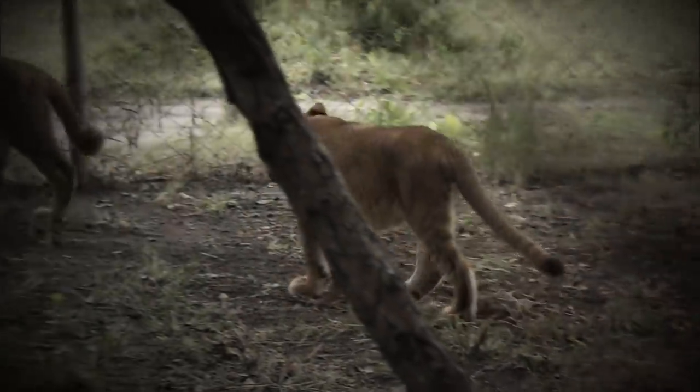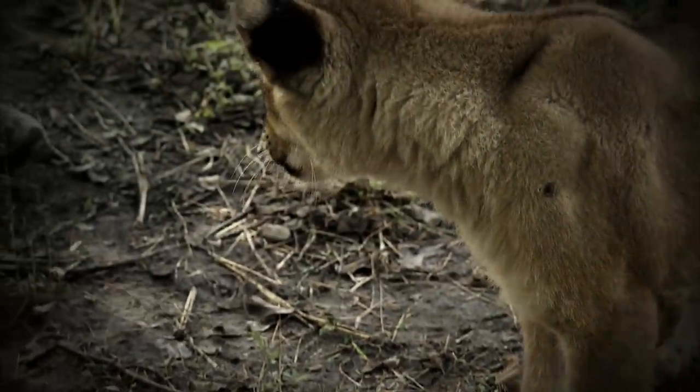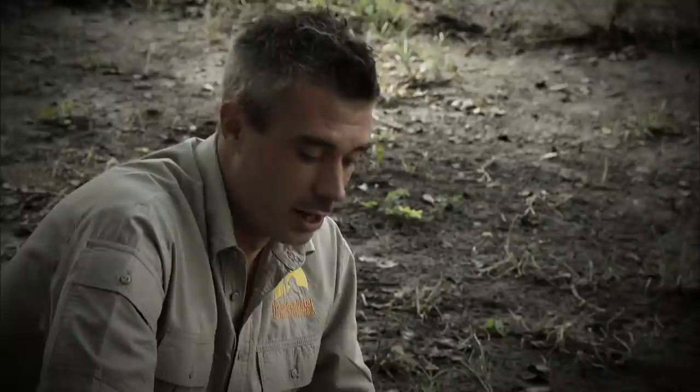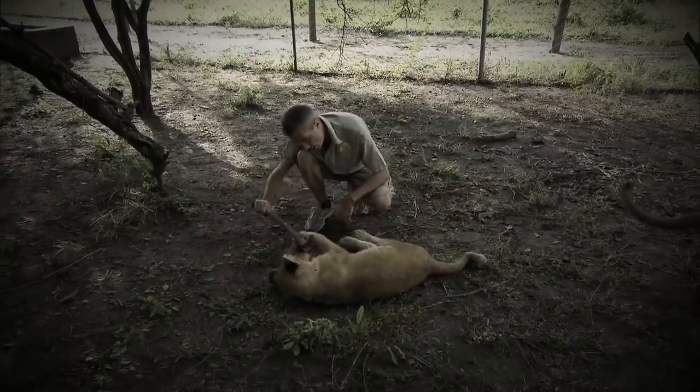Earlier in the year, two five-month-old cubs joined the lion release project. They'd been raised by a family in South Africa. The sisters, called Bemba and Bisa, were used to getting the upper hand with humans. For everyone's safety, that had to change. I need her to understand that I'm more dominant than her, and that if I want the stick, she's going to have to give it up. I think you might be quite a headstrong little lady.